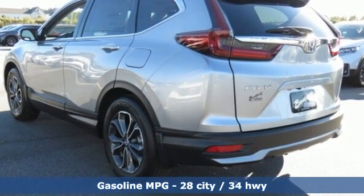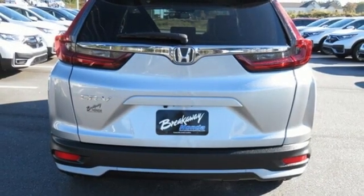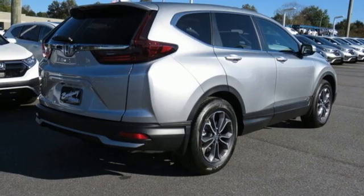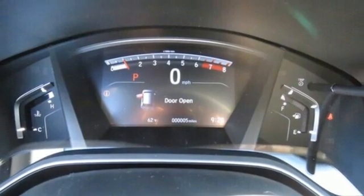Intercooled turbo inline 4-cylinder engine, front heated leather bucket seats, streaming audio, auto-dimming rearview mirror, dual-zone climate control, remote engine start, external memory control, power sliding and tilting sunroof, doors and push-button start proximity key, and memory exterior door mirror settings.